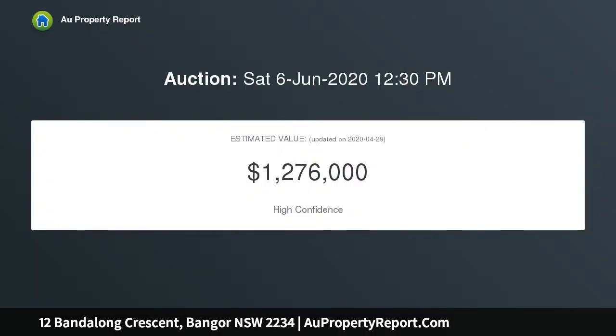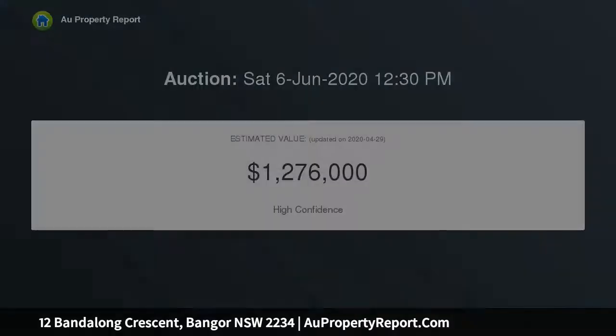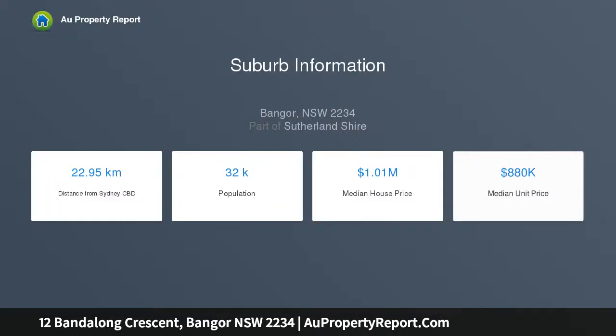From the moment you enter this stylish residence you will be captivated by its modern features along with its naturally beautiful aspect. Its floor plan presents you with a huge modern kitchen featuring Caesarstone bench tops and stainless steel appliances, along with a huge amount of cupboard space and storage.